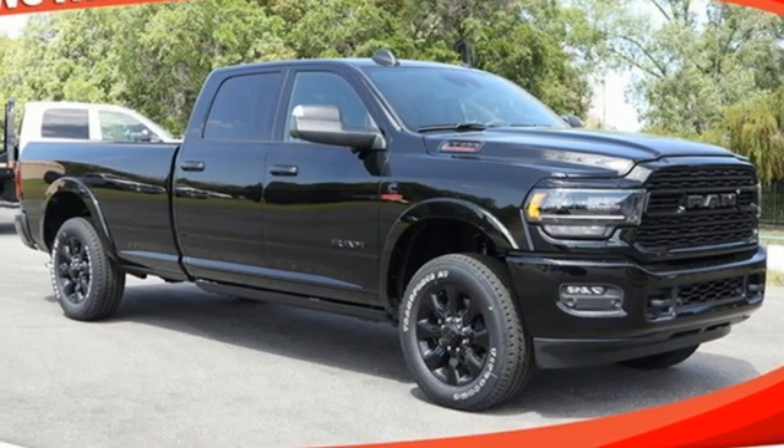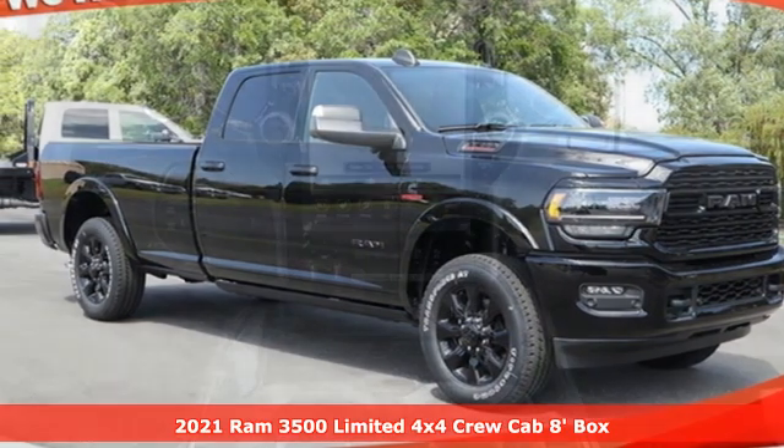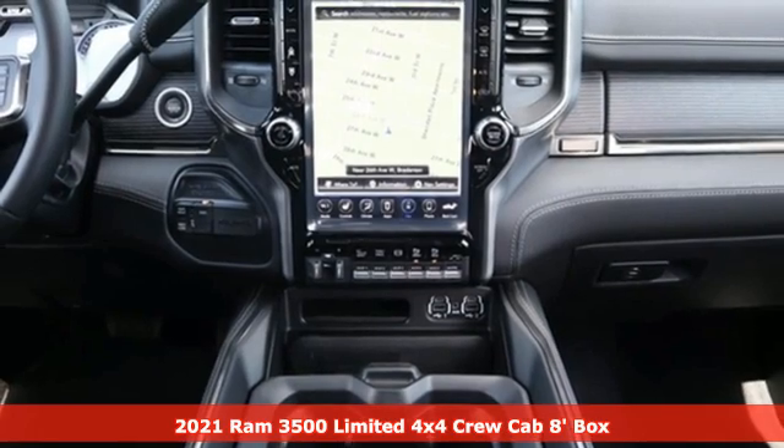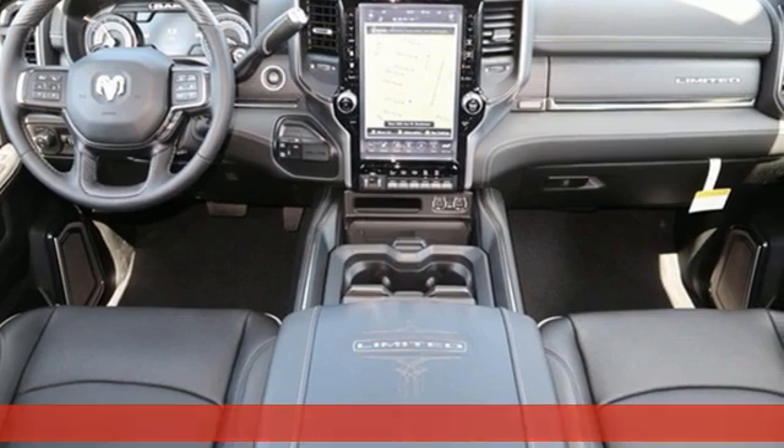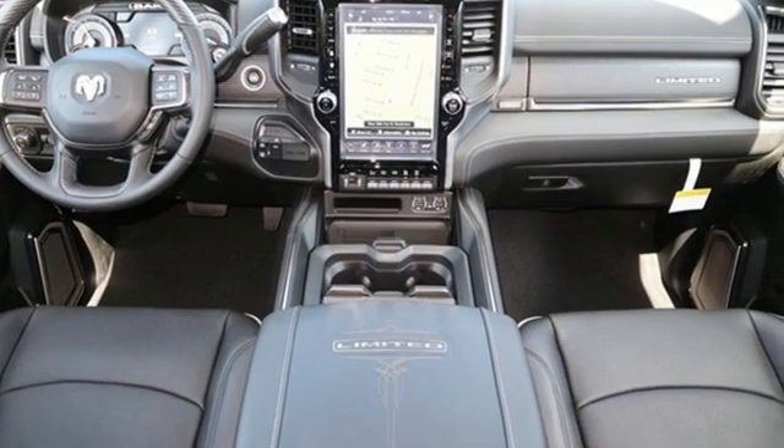It's a new 2021 Ram 3500. This 3500 was built for the jobs that demand more, tested for the days that make lesser trucks bow out, engineered for extremes.